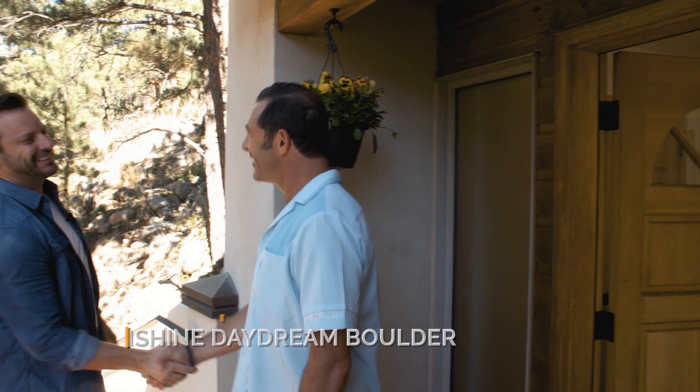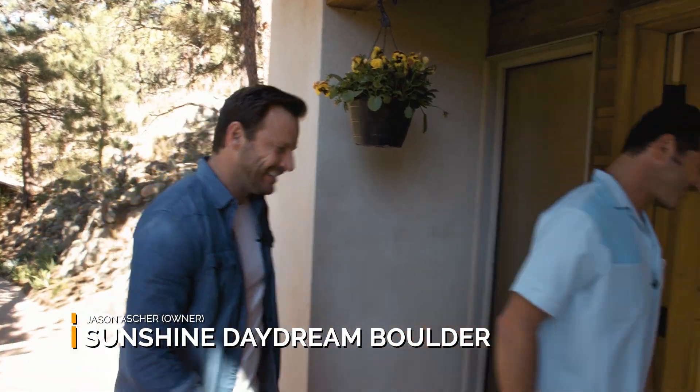Hi, Rob. Welcome to Sunshine Daydream Boulder. Thanks for coming. Come on in. All right, let's go have some fun.